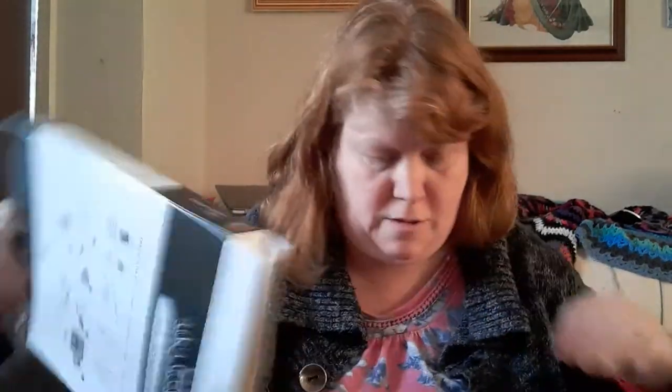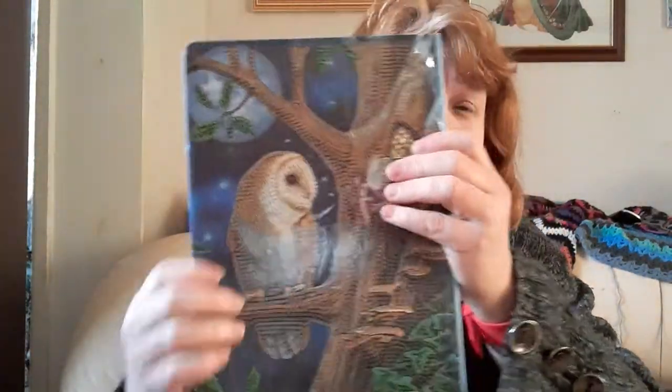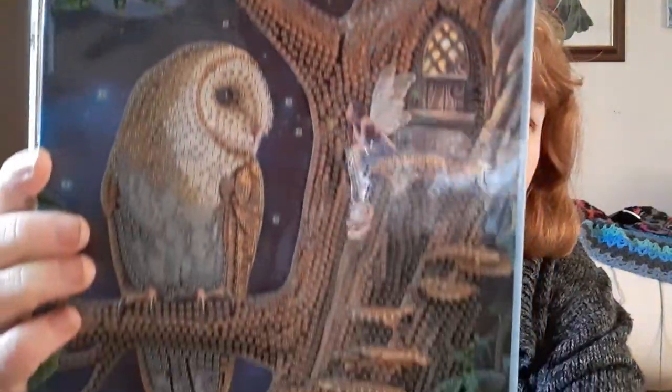Let's open it up. Nice box. It won't come out. Oh, that's huge. I really like this size of book. How massive is that? Really like that. That owl is lovely.